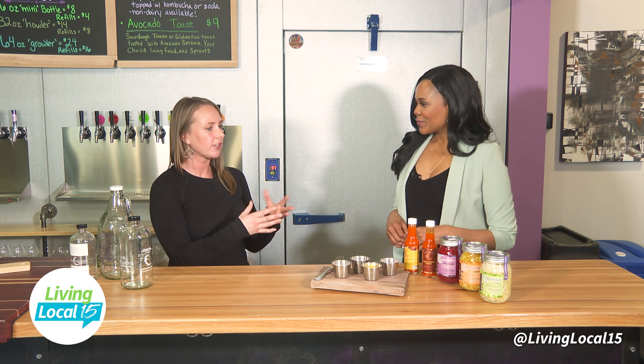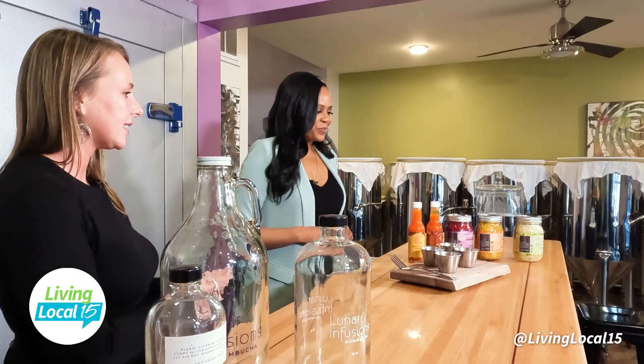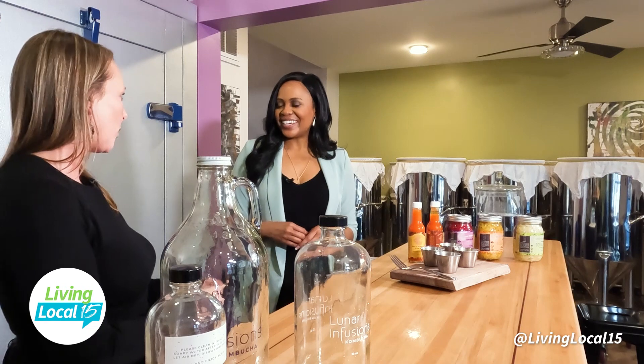Does it do anything special health-wise? When you ferment foods it makes the nutrients in the cabbage more bioavailable in our bodies. It's a living food — everything in these jars is living bacteria, which provides the probiotics, and that's really good for you and good for your gut.